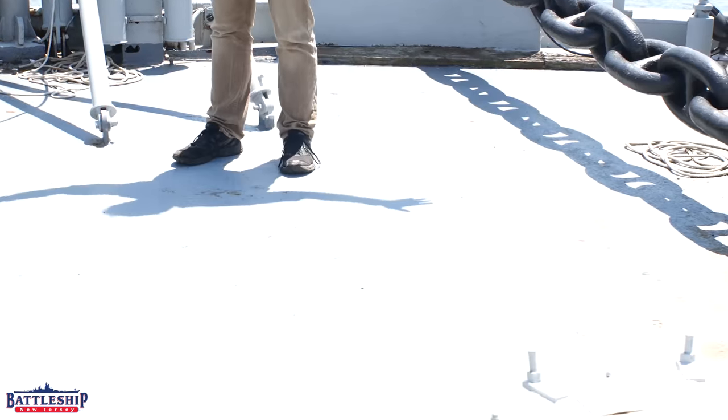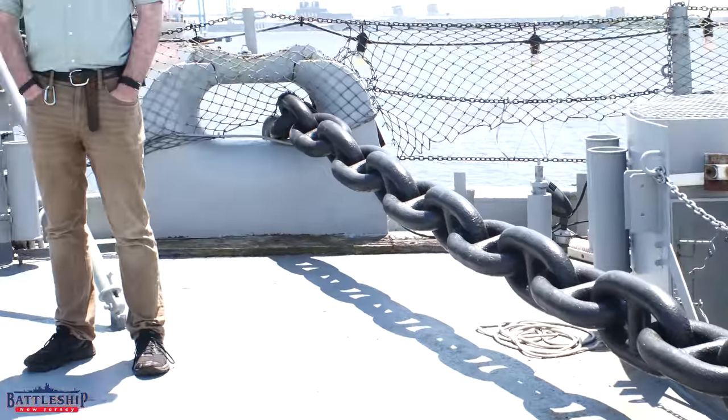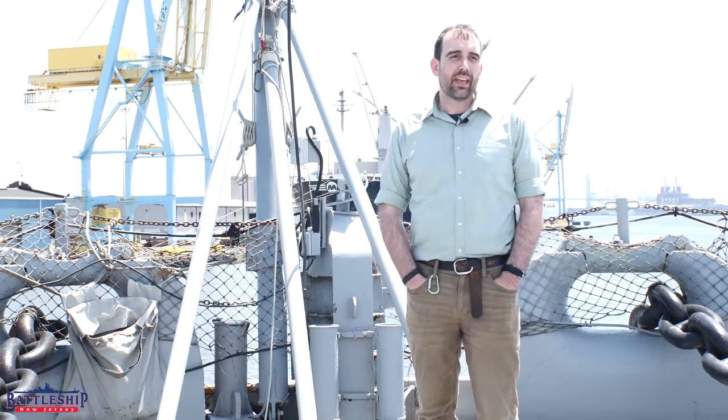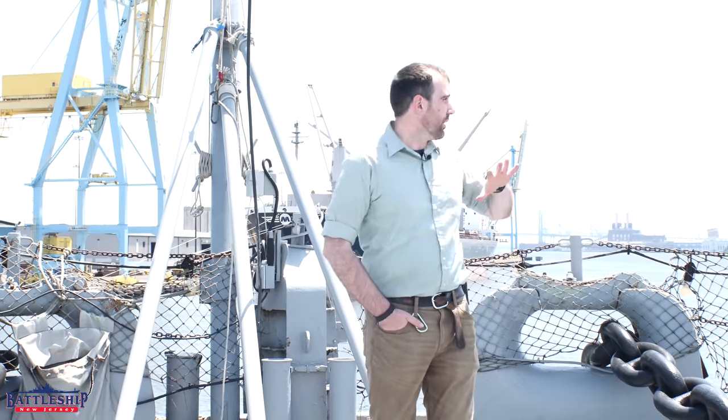You'll also see the other two chains for our 100-year storm mooring system. Again, this is the system that keeps the ship in place if something happens to our mooring lines and they start to part, or somebody messes with them and unties them. The ship is not going to move out into the shipping channel in the middle of Delaware or go back and crash into one of the bridges around us.